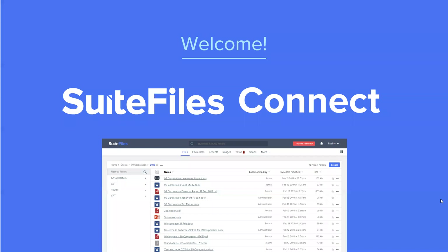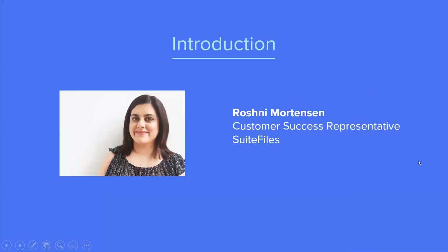Hi everyone, and welcome along to today's webinar. My name is Roshni, and I am part of the customer team here at Suite Files. Today, we're going to be giving you a bit of an overview of Suite Files Connect, how to use it, and how to implement it in your business. We're expecting today's session to take just under an hour.